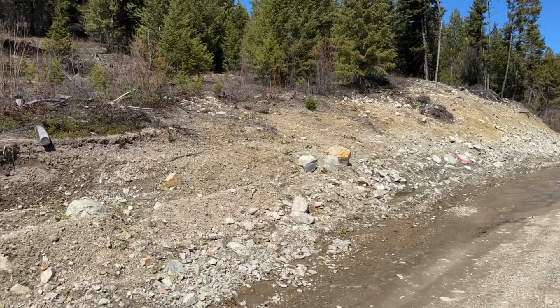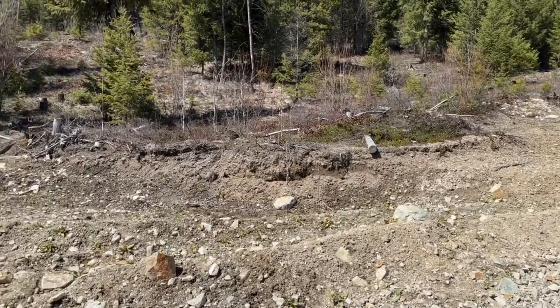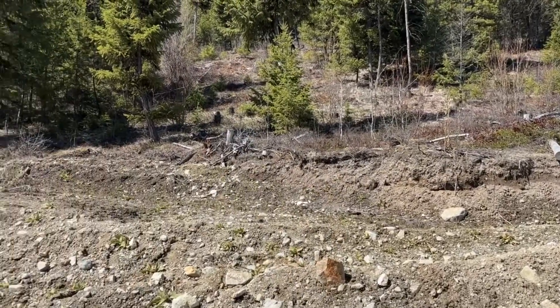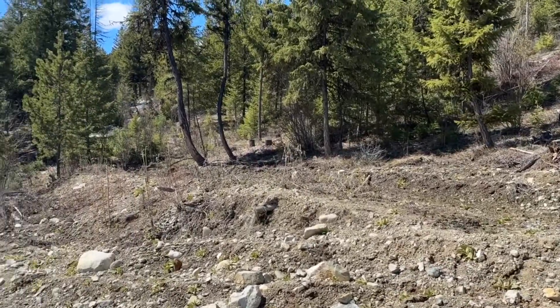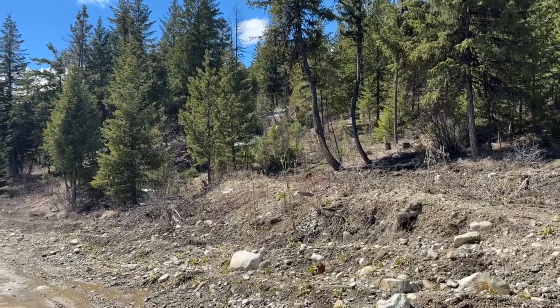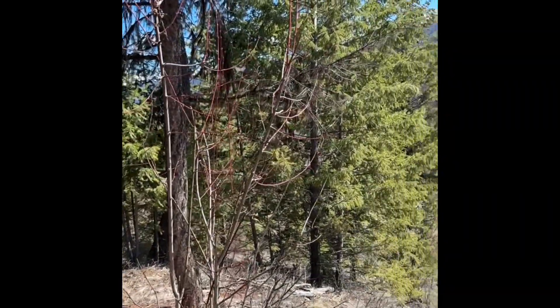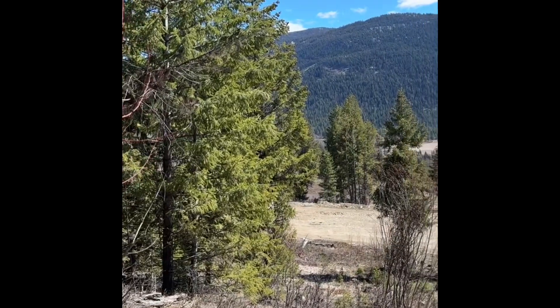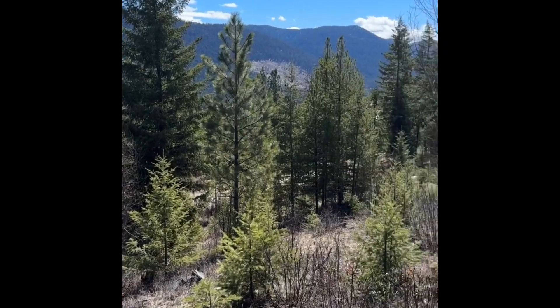Welcome to our two acres of property just outside Kelowna, B.C. This is more of a visual for future planning, kind of to see where good flat spots are on the land for future development.